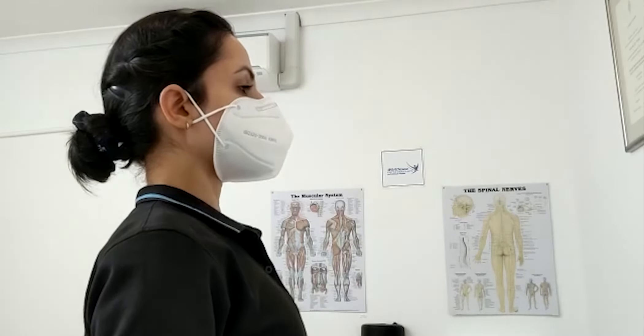Hold again for three to five seconds, relax and repeat five to ten times.